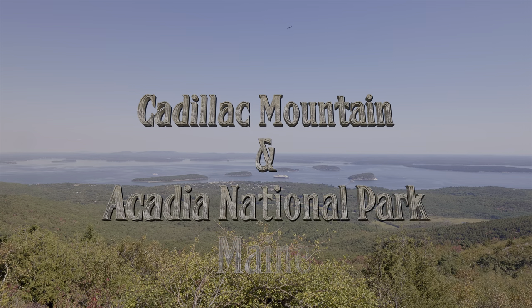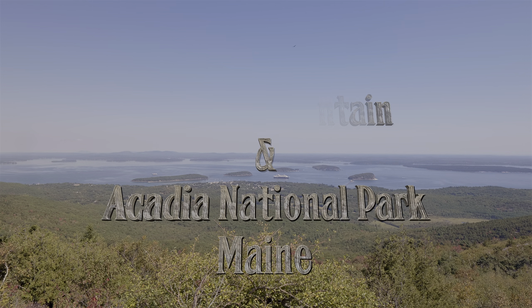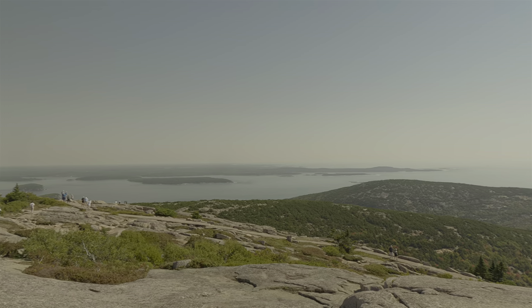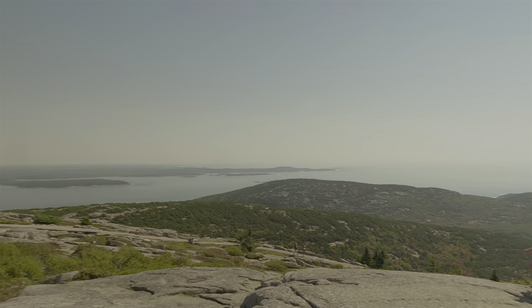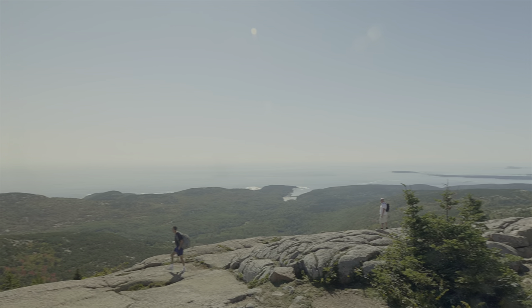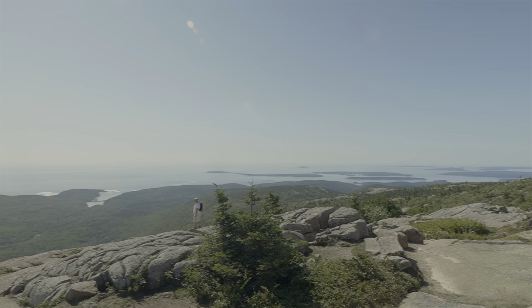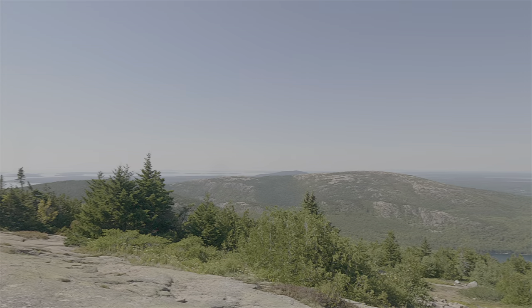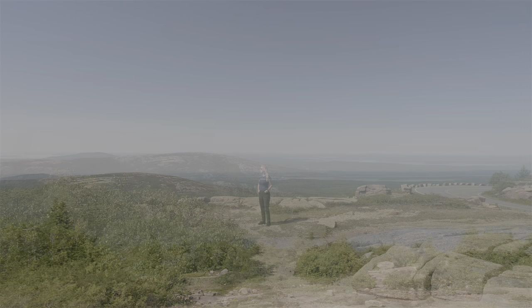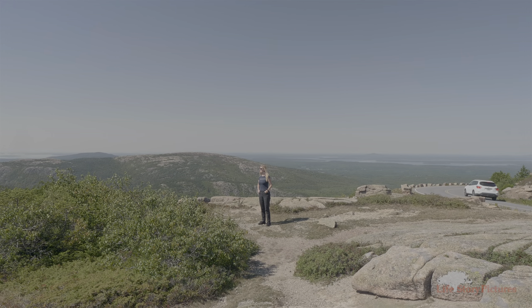Next morning, we are on Cadillac Mountain. To the northeast is Bar Harbor, Mount Desert Narrows, and Cranberry Isles. To the west is Acadia National Park. An excellent finale for our shore trip.